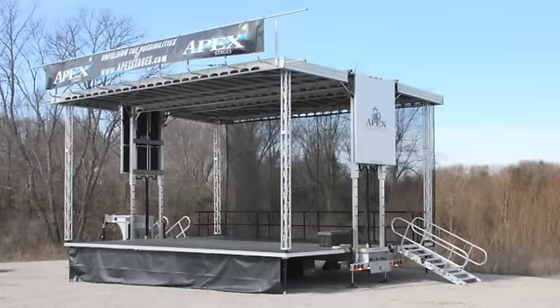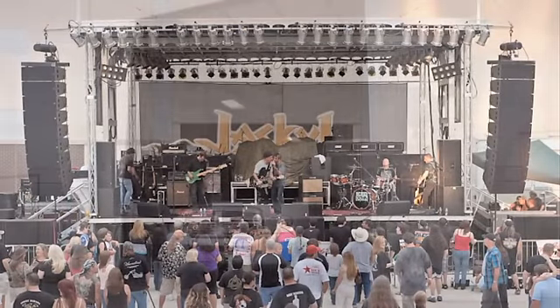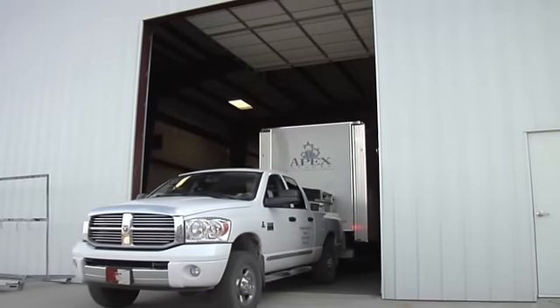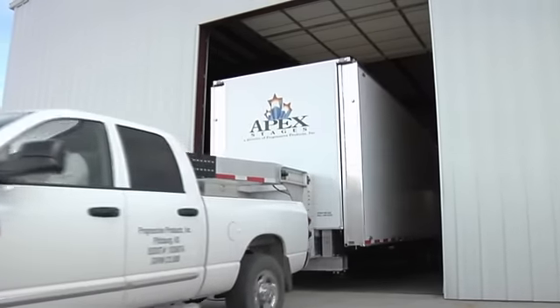The 32 foot by 24 foot Apex Mobile Stage is our most popular product and is truly versatile for a variety of venues. It is the largest mobile stage in the industry that can be pulled with a pickup truck using a gooseneck hitch.